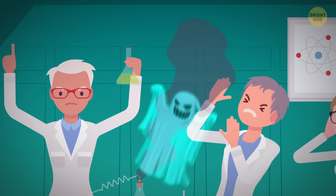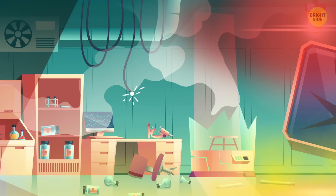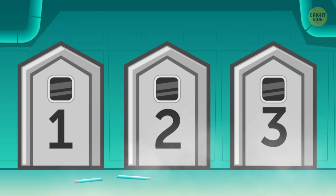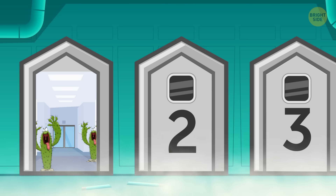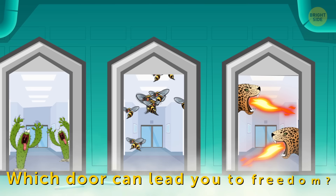2. A Virus. A terrible virus broke free from a laboratory, and now all animals and plants on Earth are mutating at a horrifying speed. You've been trying to find the solution but got trapped in the lab where it all started. There are three doors you can escape through. Behind the first one, there are some aggressive flesh-eating cacti. The second door hides hundreds of extremely poisonous bees, and the third door leads to an attack from now fire-breathing cheetahs. Which door can lead you to freedom? Use your 10 seconds wisely.